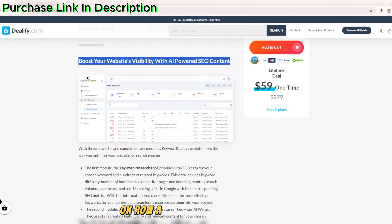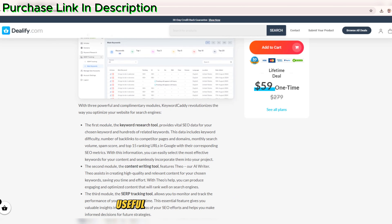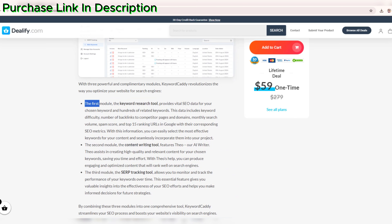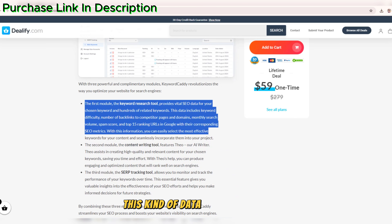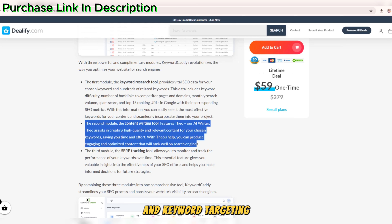One of my favorite features of Keyword Caddy is its search volume trends tool. It gives you access to historical data on how a keyword has performed over time. This is especially useful if you're planning seasonal campaigns or want to understand how keyword demand fluctuates throughout the year. This kind of data lets you make smarter decisions when it comes to content planning and keyword targeting.